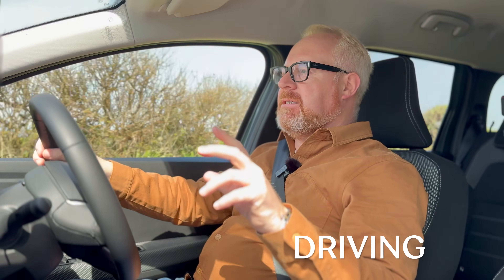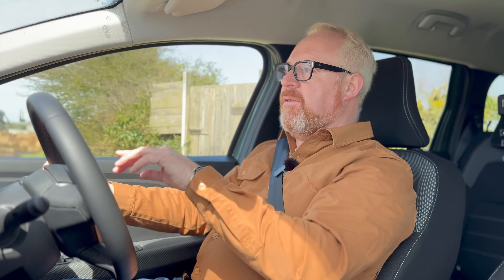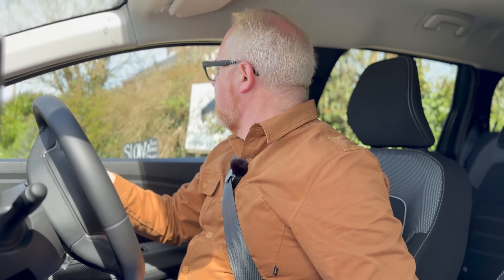To summarise the Jogger Hybrid 140: a 1.6-litre petrol engine, two electric motors — one alongside the engine, one in the gearbox — and a four-speed auto. When you start the car, 99% of the time it moves off in electric-only mode. Combined output is 140 horsepower, 0-60 of 10.1 seconds — about a second quicker than the TCE 110 with its 110hp 1.0-litre three-cylinder petrol. The TCE 110 gets a manual gearbox; with the hybrid you only have the four-speed auto.